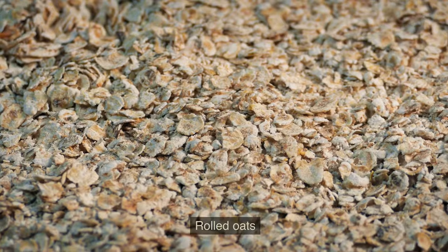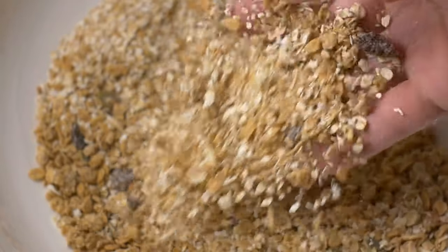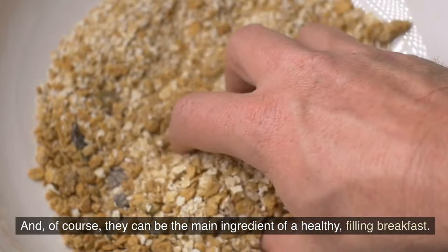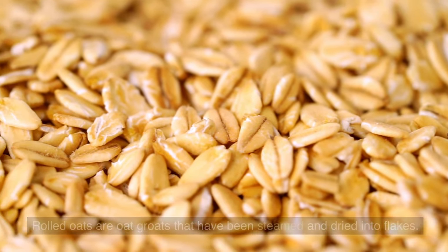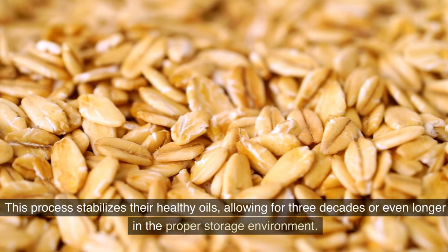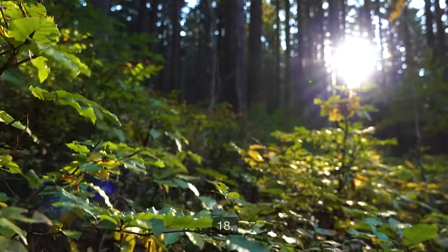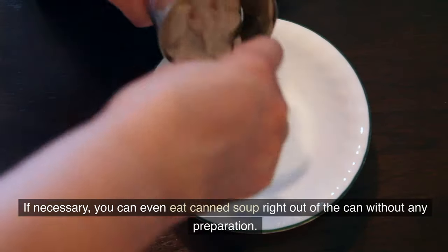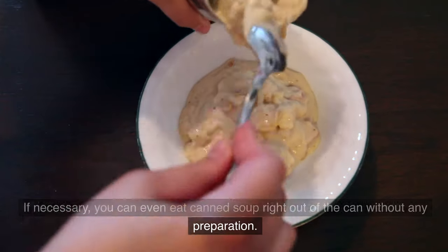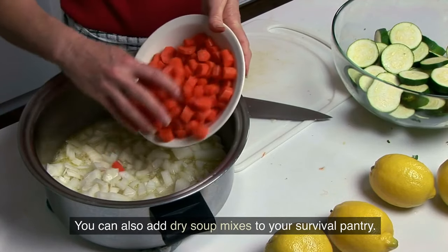Number 17: Rolled Oats. Oats serve as a main ingredient in cookies, breads, pancakes, and protein bars, and of course can be a healthy, filling breakfast. Rolled oats are oat groats that have been steamed and dried into flakes — a process that stabilizes their healthy oils, allowing for three decades or even longer in the proper storage environment. Number 18: Soup. Canned soup provides a convenient survival meal; if necessary, you can eat it right out of the can without any preparation. Dry soup mixes are also a great addition to your survival pantry.